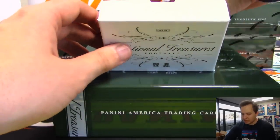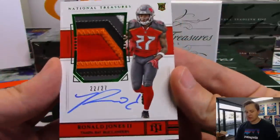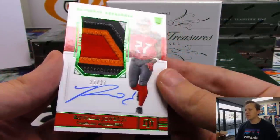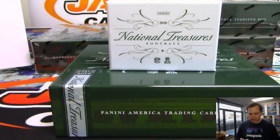We got an RPA numbered to the jersey number here - that is Ronald Jones the Second, 22 out of 27. Josh Pruce has the Bucs. Number to the jersey on that one. Ronald Jones the Second. Nice.